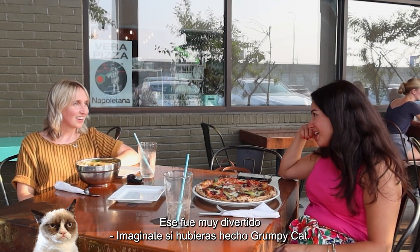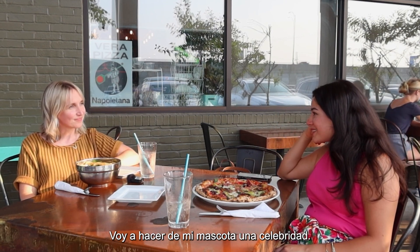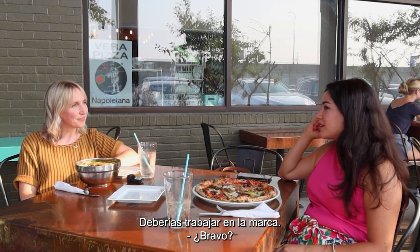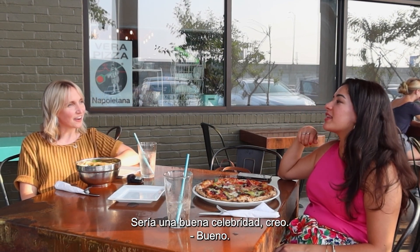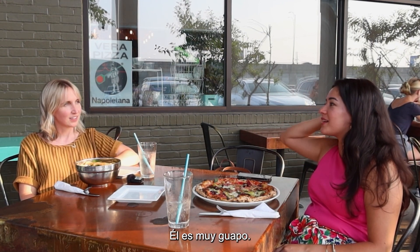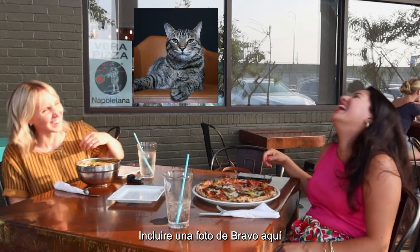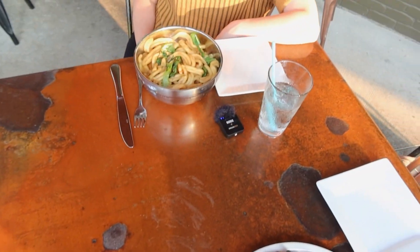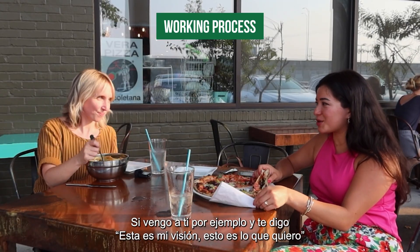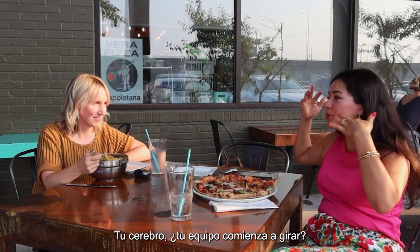Imagine if you got to do Grumpy Cat. Celebrity animals is such a fun area. I'm going to make my pet a celebrity. I need to work on their branding. Rayvo? He would be a good celebrity, I think. He's very handsome. I'm going to include a photo of Rayvo here.